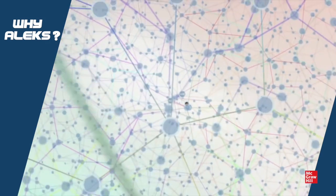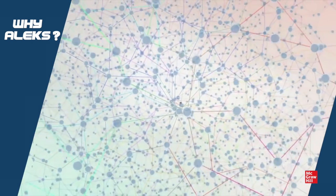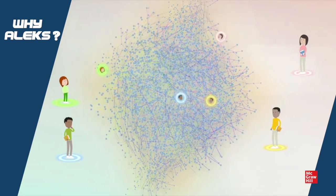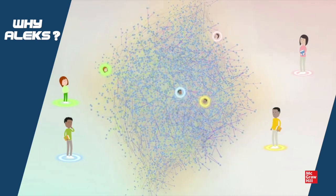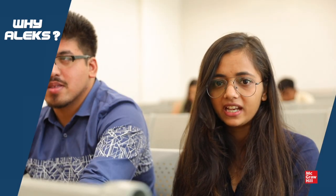There are over one trillion feasible knowledge states that a student could fall into. Alex can accurately and efficiently assess where each student is among these trillions of knowledge states and know their exact position at all times.